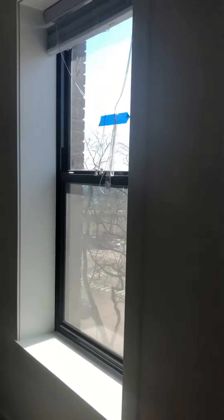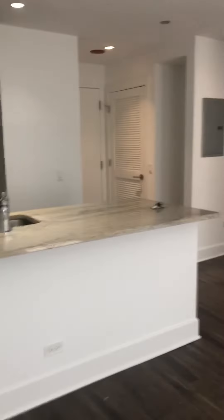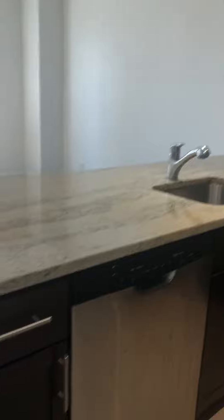We do get a bit of a lake view there. Good natural light coming in. Open layout. We've got a gas stove, microwave, dishwasher, and in-unit laundry.